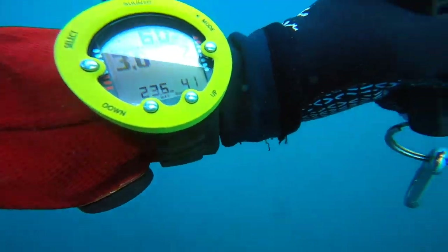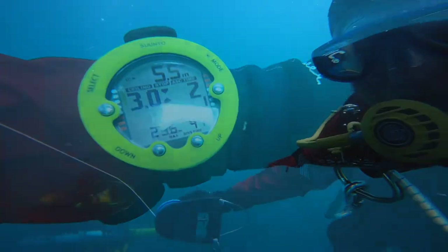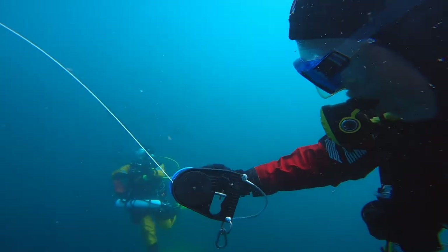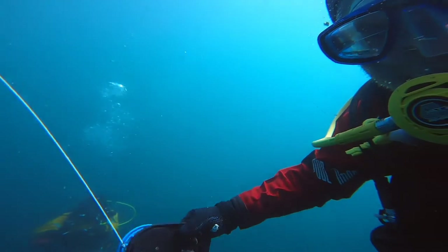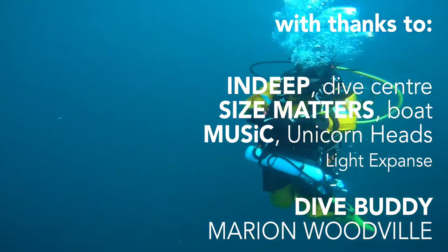A quick check of the gauges — not too soon — it's time to return to the surface, ending on a spectacular dive. You can see how wonderful this environment is. Please look after your litter and dispose of it responsibly.